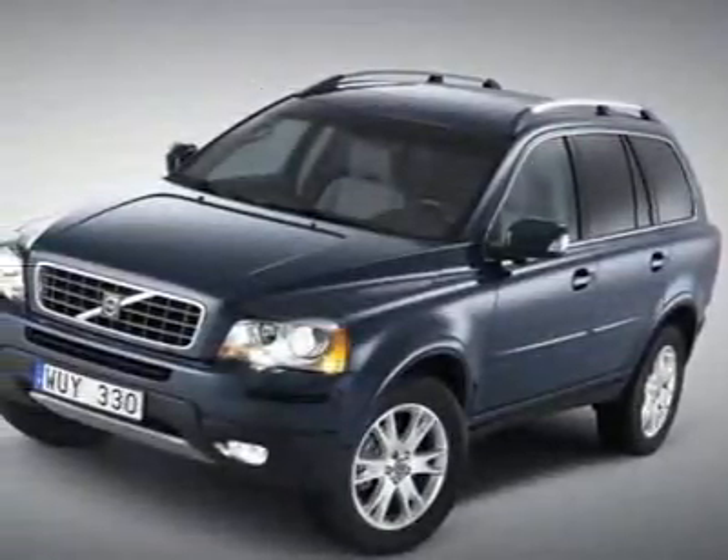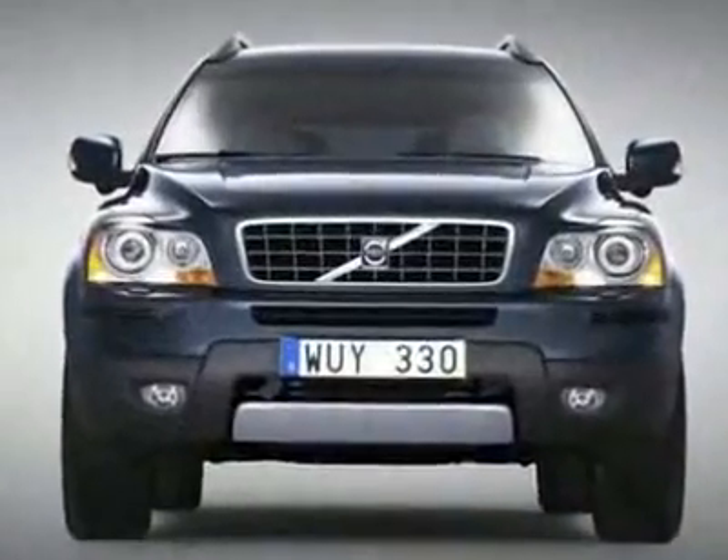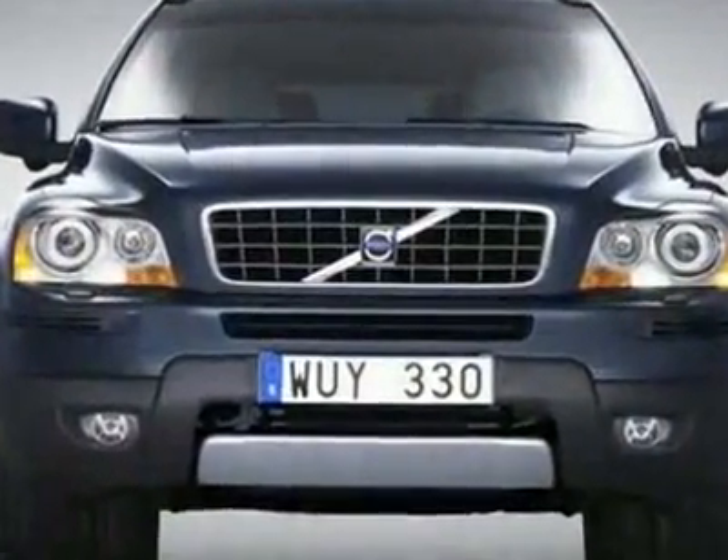Look at this new 2010 Volvo XC90 3.2. For your protection, this vehicle has a full factory warranty.